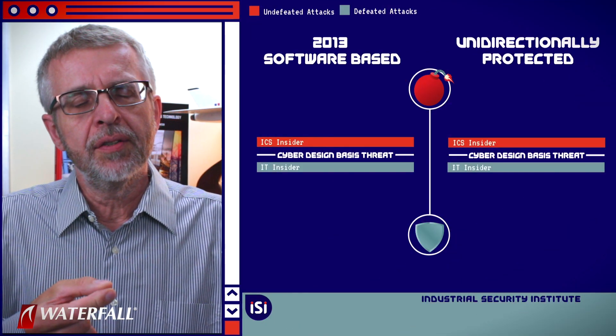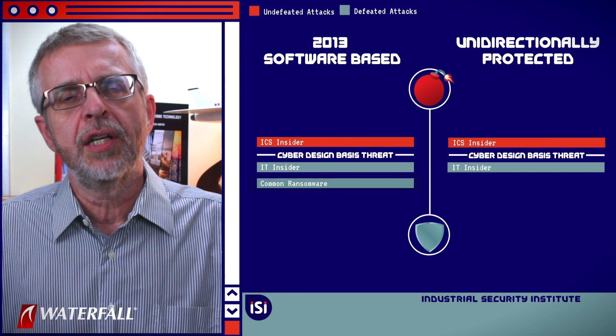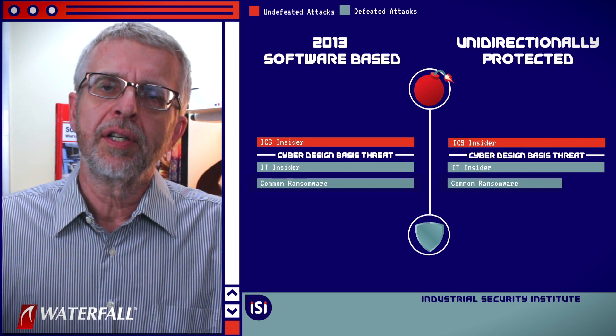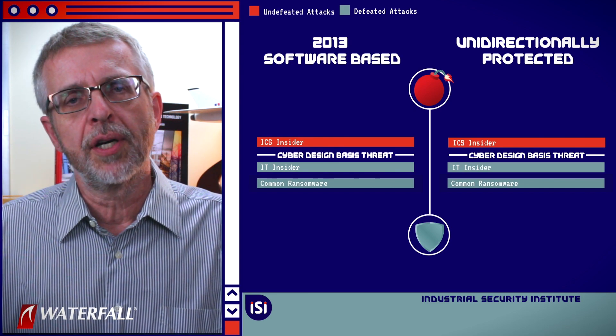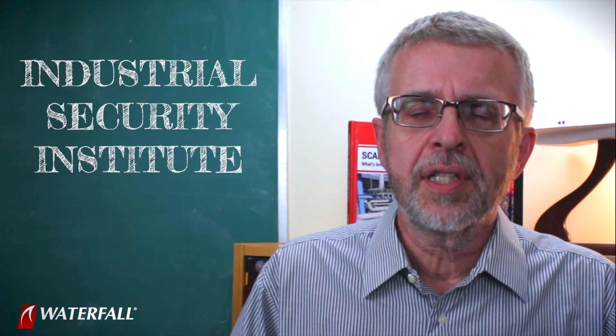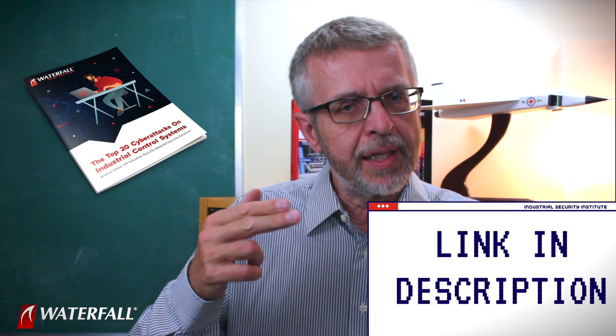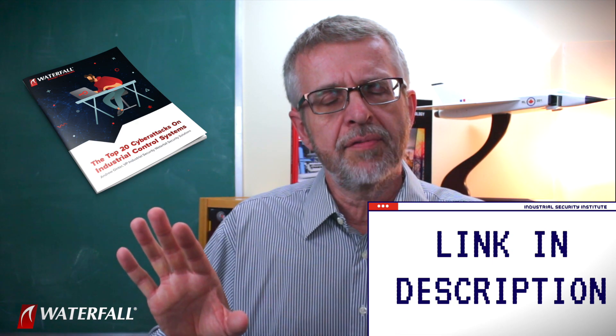For this scenario, both the 2013 classic software-based security posture and the modern hardware-based unidirectional security posture reliably defeat common ransomware. Thank you for joining us at Waterfall's Industrial Security Institute. This whole series is based on a white paper by the same name — The Top 20 Cyberattacks on Industrial Control Systems — and there should be a link right below the video every place this video is posted.